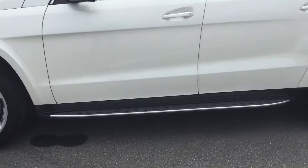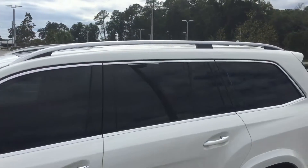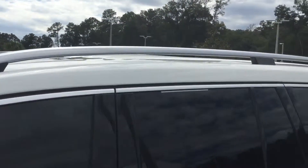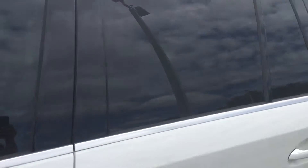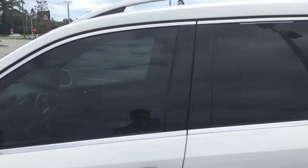There are nice running boards, roof racks, and satin aluminum trim. The vehicle also has a little privacy tint on it.